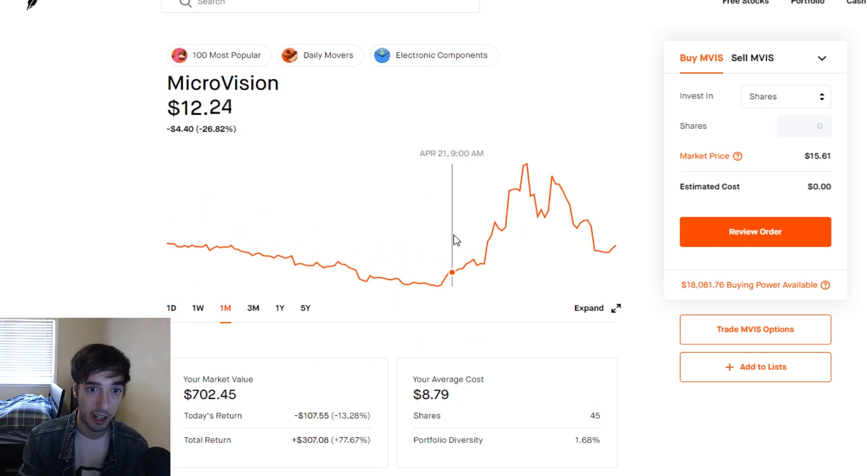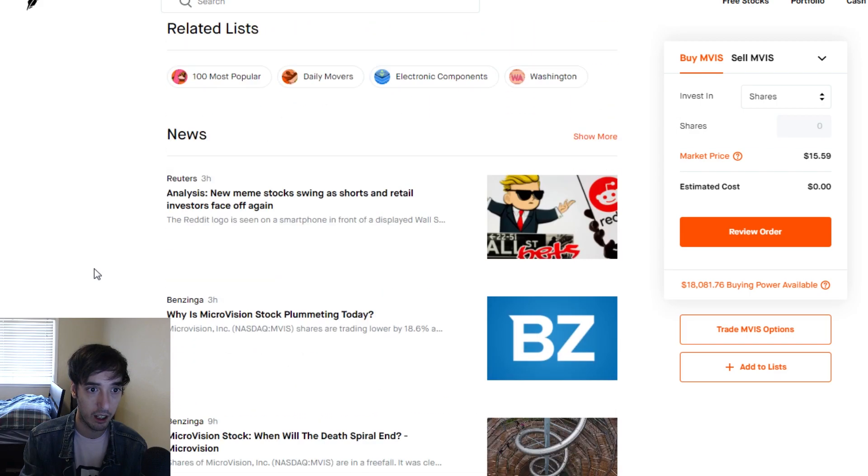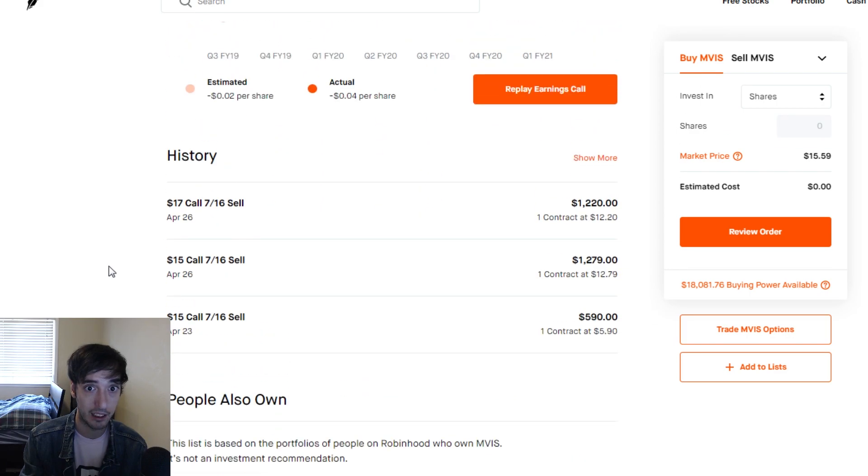On April 21st, I believe it was around 11 a.m., Microvision was about $13.20. I signaled to the group around that time and we exited on the 26th. We jumped from about $13 to $26 and we exited at the top — very lucky play, but the volume was high and the breakout was coming, so it was just the right play to make at the time.